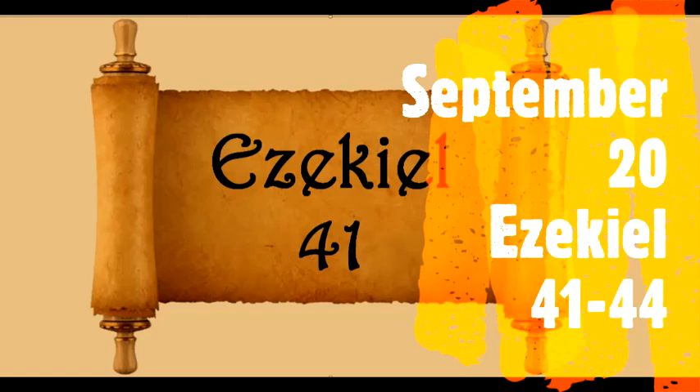Ezekiel chapter 41. Then he brought me into the sanctuary and measured the doorpost, six cubits wide on one side, and six cubits wide on the other side, the width of the tabernacle. The width of the entry was ten cubits, and the side walls of the entrance were five cubits on this side, and five cubits on the other side. And he measured its length, forty cubits, and its width, twenty cubits.